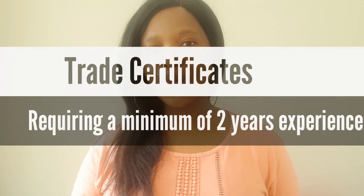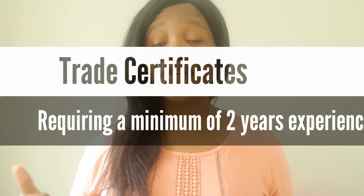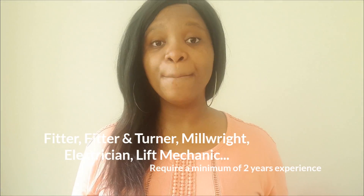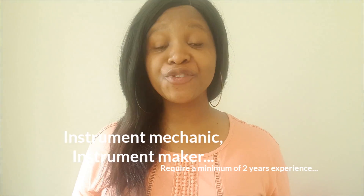The following group of trades requires a minimum of two years of experience before you can submit. Once you've got your trade certification, you get two years of exposure within a maintenance and operation of machinery environment, and you can then submit your write-up, your letter, and your application to the Department of Labor to acquire your GCC. This applies if you're a fitter, a fitter and turner, a lift mechanic, a millwright, an electrician, an instrument mechanic, or an instrument maker — only two years of minimum experience required before you can write your GCC exam.